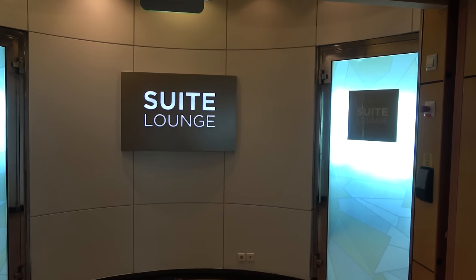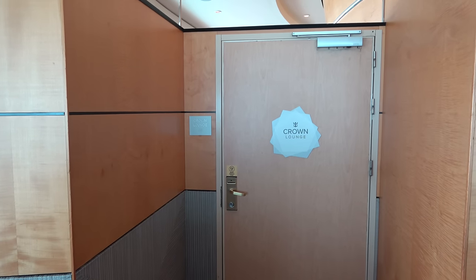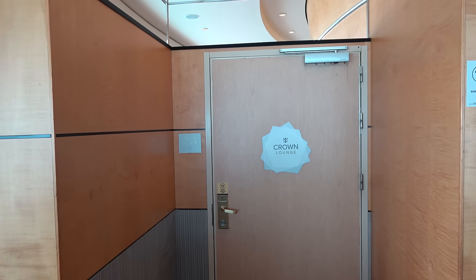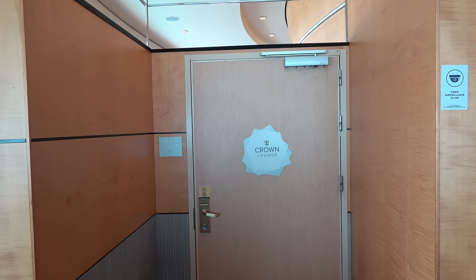By the nightclub you'll also find the Diamond Crown Lounge — if you have enough status on Royal Caribbean you can access this private area. After this cruise I'll be about 14 nights away from qualifying for it, and then I can actually show you what's inside.